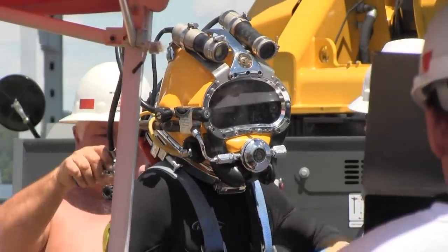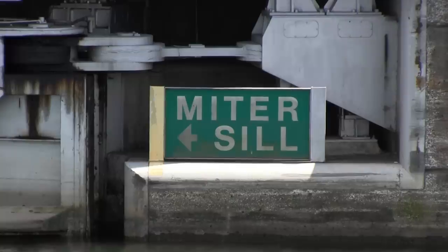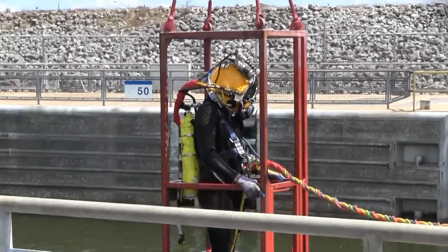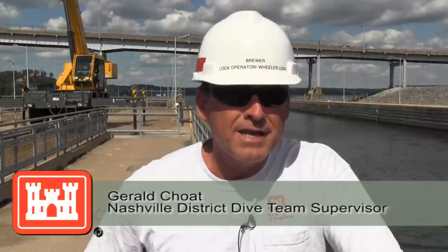A diver descended into the lock about two hours after the team received the call to inspect the underwater components and to look for debris, which demonstrated the quick response capability of the dive team. The value of having a dive team in-house is the response time.